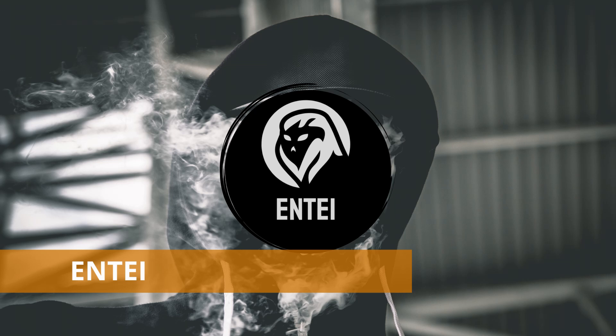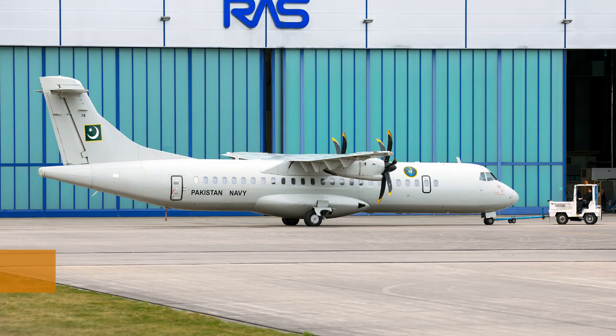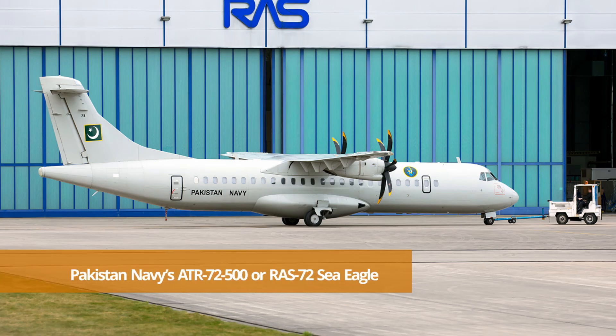Asalaamu Alaikum Pakistan. This is Ntai from Pakistan Strategic Forum. Today the topic of our discussion is the specifications of Pakistan Navy's ATR-72-500.